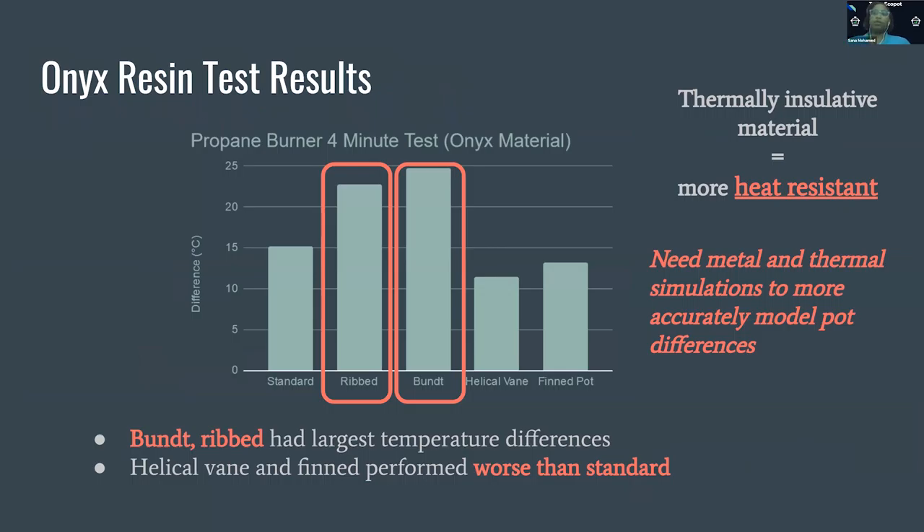This is an example of one of our testing results. Testing yielded some pretty mixed and unexpected results. Some pot designs like the bundt and rib pot performed better than the standard, while others like the helical vein and fin pot performed worse. Because the results varied so widely and there were conflicting results between different trials, this ultimately led us to conclude that using a thermally insulative material likely increased the heat resistance and led to larger heating times.